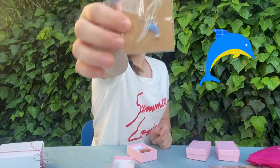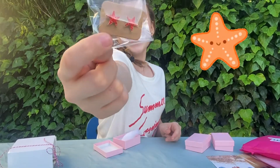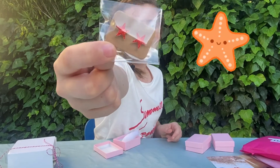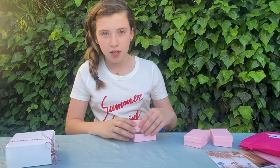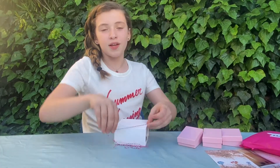Oh my gosh — it's a super cute dolphin! And then we got these super cute sea star earrings. Okay, next we'll be opening the summer box from Romanian Sisters.